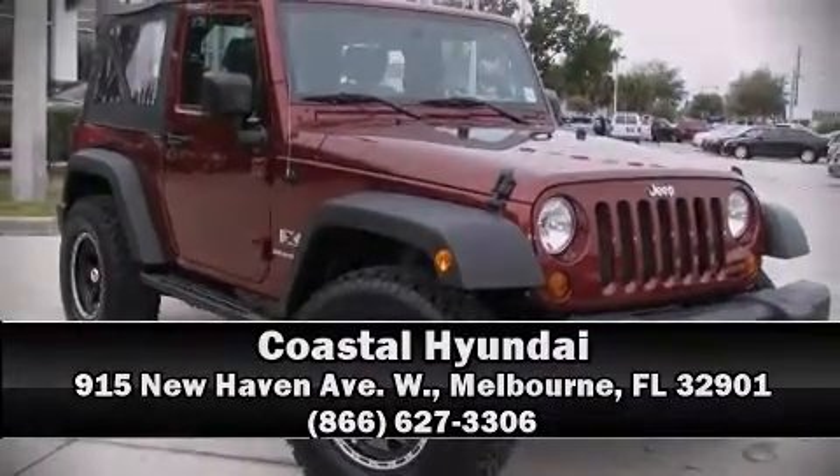It also arrives with a CARFAX history report, providing you peace of mind with detailed information. Our experienced sales staff is eager to share its knowledge and enthusiasm with you. We are here to help you!